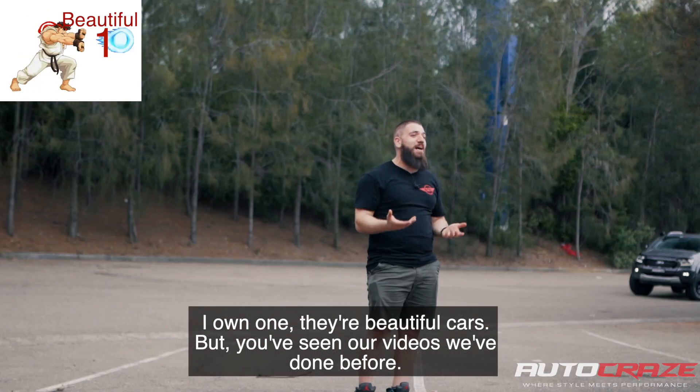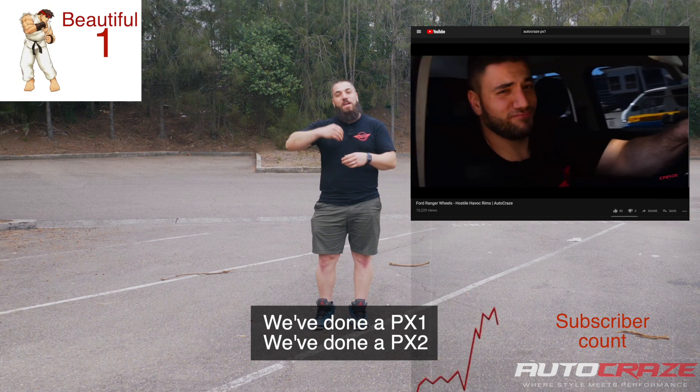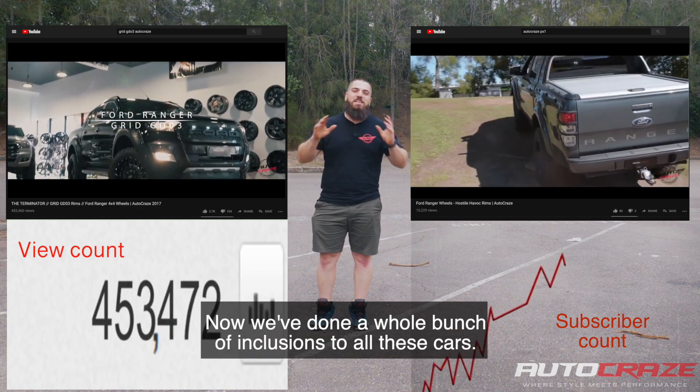I own one — they're beautiful cars. You've seen our videos before: we've done a PX1, that's how you do a Ranger. We've done a PX2, and we've done a whole bunch of extensions for these cars.